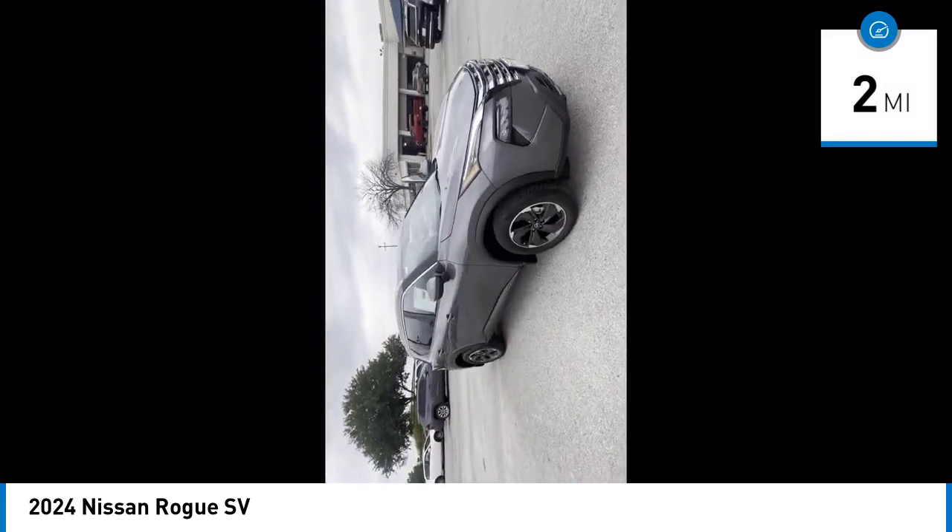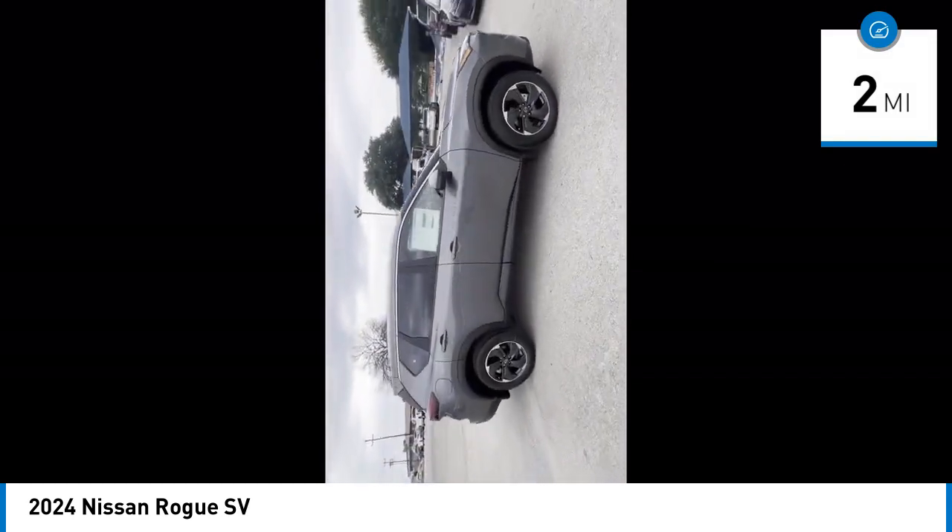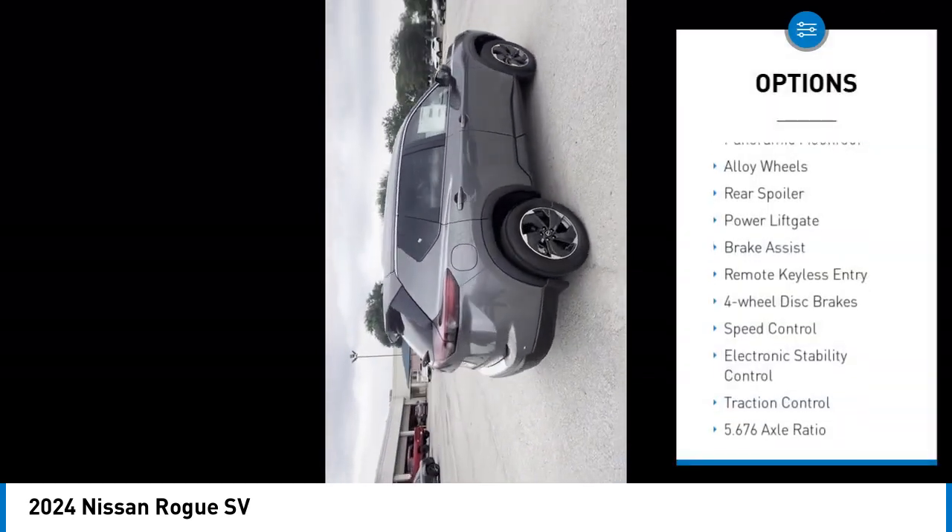This vehicle has less than 100 miles. Here are some of this vehicle's great options: panoramic moonroof,